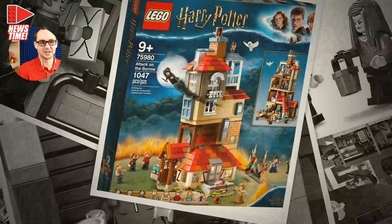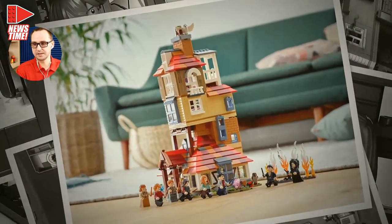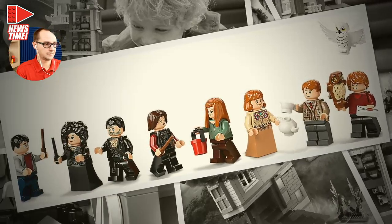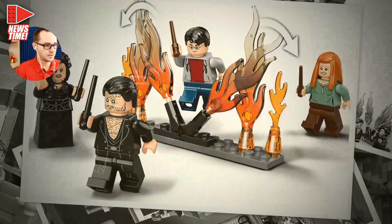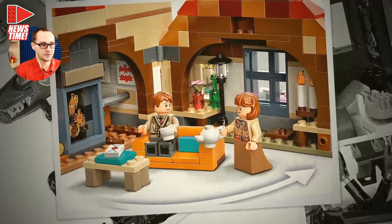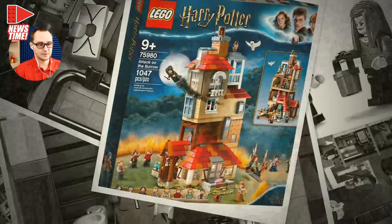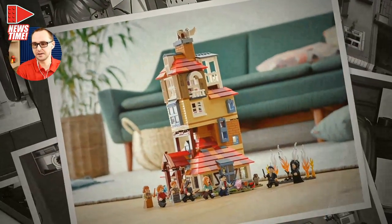The last Harry Potter set is Attack on the Burrow — a Target exclusive, set number 75980, 1,047 pieces, $100, eight minifigures. We have Bellatrix, Fenrir Greyback, Nymphadora Tonks, the Weasley family, and Harry Potter. It's a beautiful vertical set with a slightly canted design because it's their rickety house being defended from the Death Eaters. That's why Fenrir Greyback and Bellatrix Lestrange are in this set. Those are all the Harry Potter sets — now you know about them!